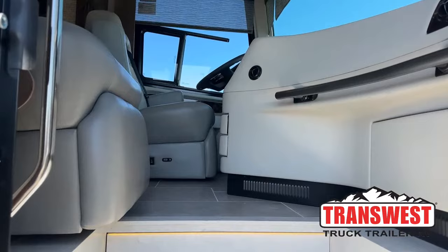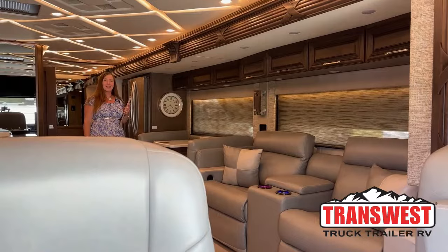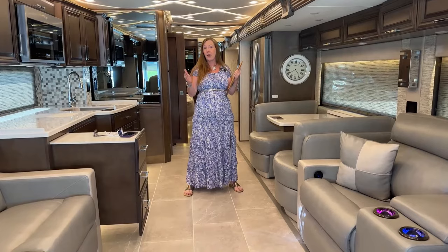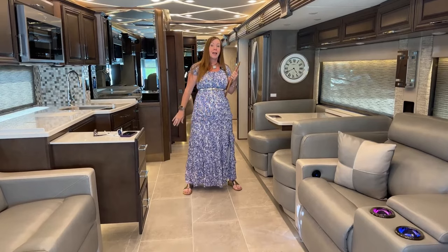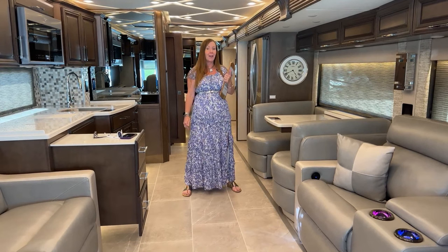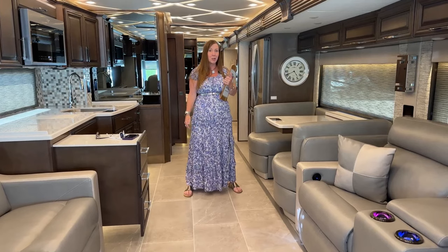Good morning and welcome to TransWest Truck Trailer RV. My name is Katie O'Neill and I am so excited about today's video. For those of you out there looking for the ultimate in luxury at a lesser price point, this RV is packed full of everything you could ever need. This is a 2023 Newmar Mountain Air with floor plan 45-51, and this coach is absolutely gorgeous. I like to start my videos from the inside out.